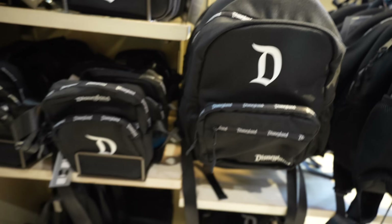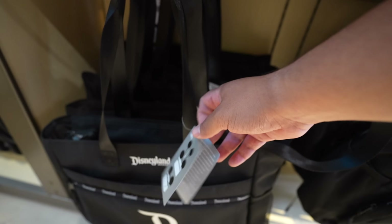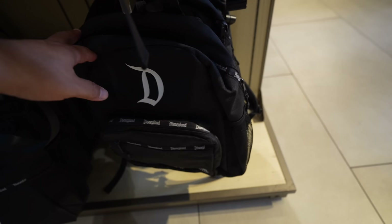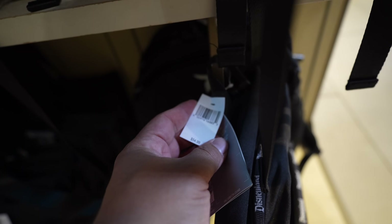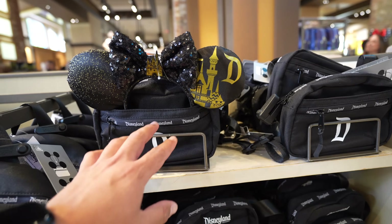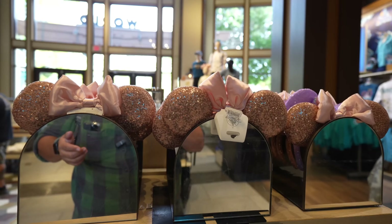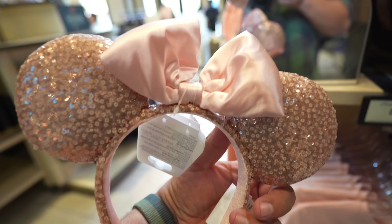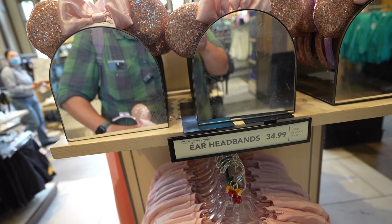They also have a tote bag at $49.99 and a regular-size backpack at $54.99 — both hold a pair of ears. On the other side of the display, you can see someone already demonstrated the ears being held in the fanny pack. In the same area of room three, they have pink sequin ears — kind of flimsy — for $34.99.